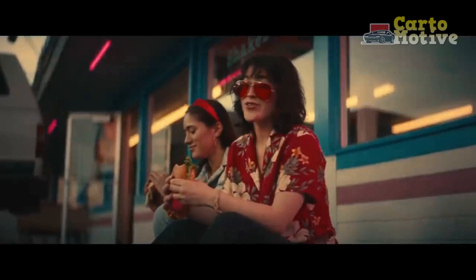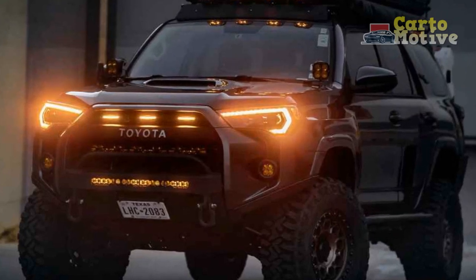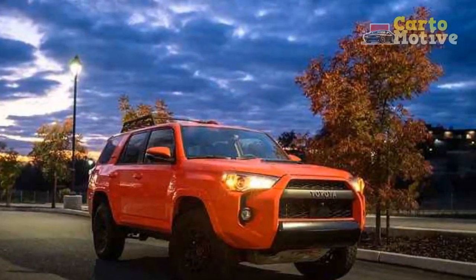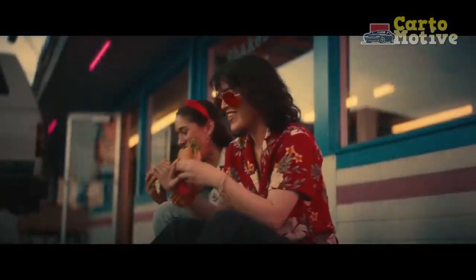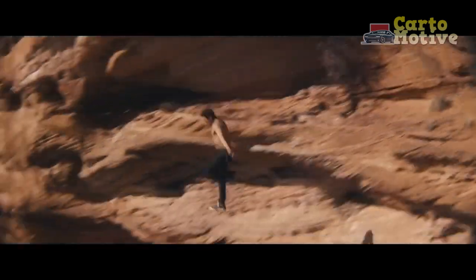The base model has cloth seating and manual air conditioning, but moving up through the range adds Soft-Ex simulated leather or real leather, dual-zone climate control, a blind spot monitor, and front and rear parking assist. All models share an 8-inch infotainment display; lower-tier variants get a standard 8-speaker sound system, while a JBL setup with 15 speakers is available on top-end trims.